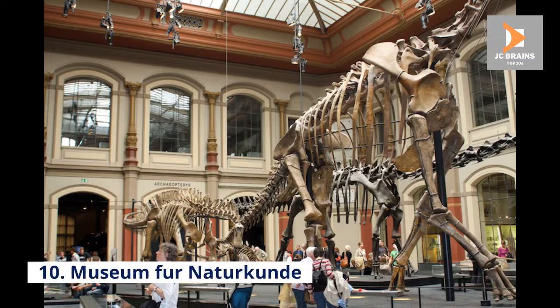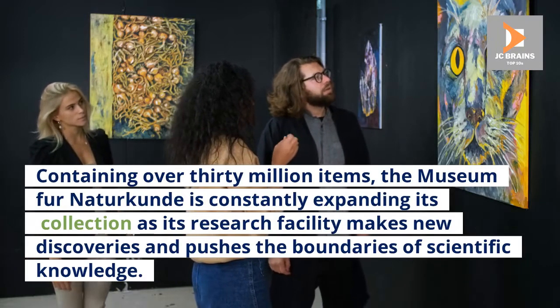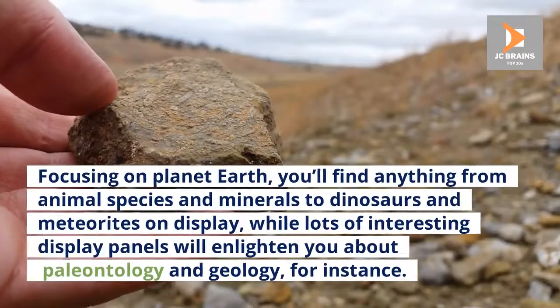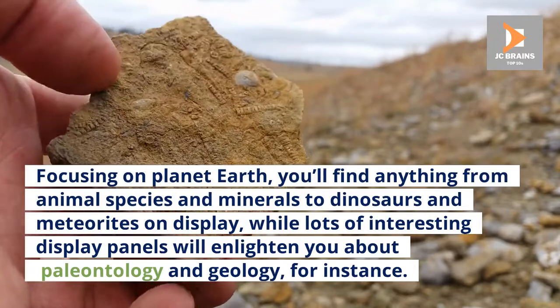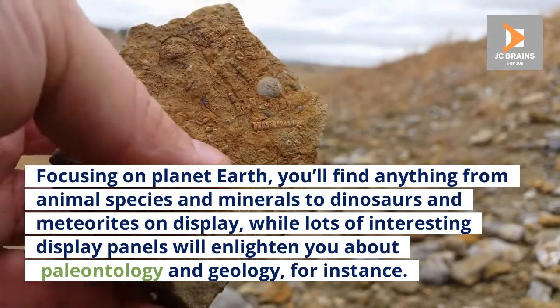Number 10: Museum für Naturkunde. Containing over 30 million items, the Museum für Naturkunde is constantly expanding its collection as its research facility makes new discoveries and pushes the boundaries of scientific knowledge. Focusing on planet Earth, you'll find anything from animal species and minerals to dinosaurs and meteorites on display, while lots of interesting display panels will enlighten you about paleontology and geology.